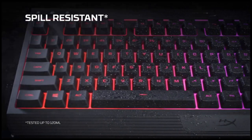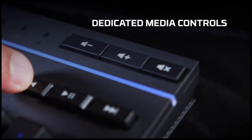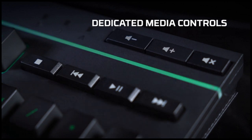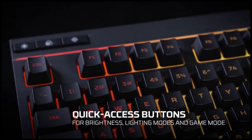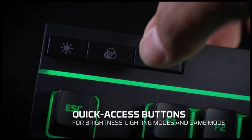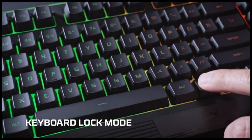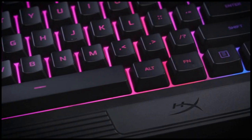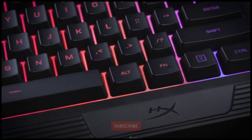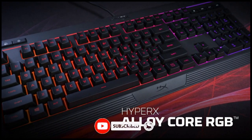The dedicated media controls and quick access buttons for lighting and game mode place control right at your fingertips. The soft touch keys have a tactile feel yet are tuned to be quiet, and they also feature anti-ghosting functionality and key rollover. With six different lighting effects and three brightness levels, it balances both brilliance and budget. Keyboard lock allows you to lock your keyboard down without having to put your entire system on standby. The Alloy Core RGB is stylish, nicely featured, and durable, making it a great all-around multimedia keyboard for gamers.